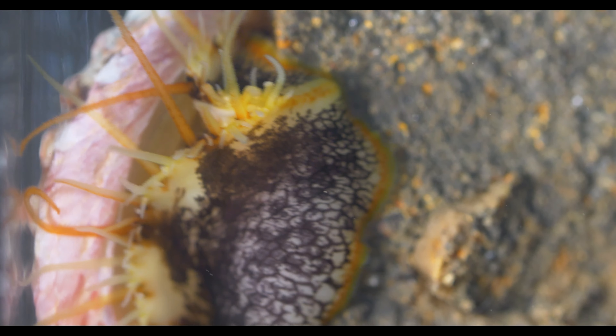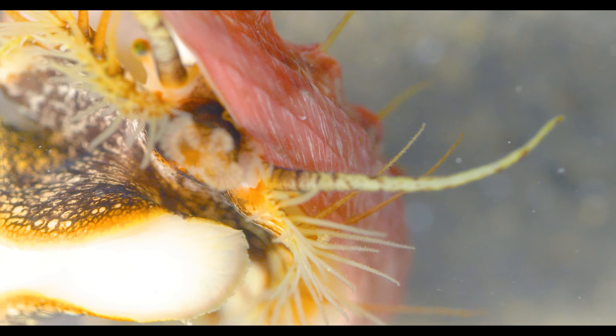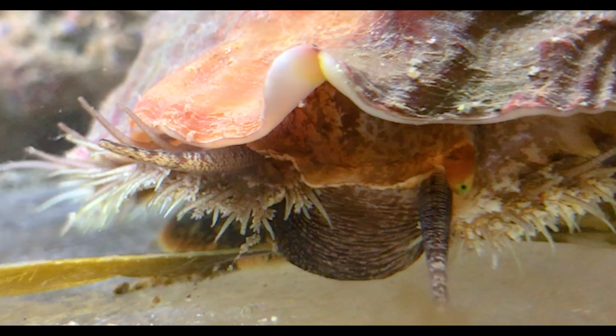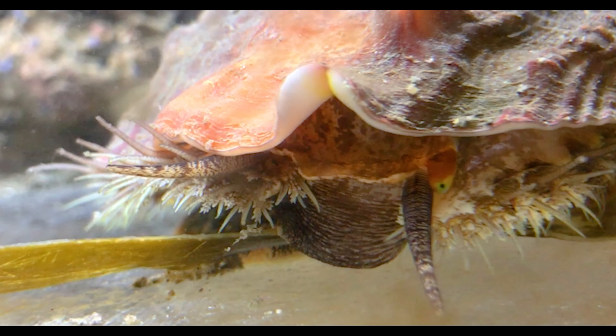Resource managers believed that numbers would quickly bounce back, but they didn't. So how could a species whose large females can produce millions of eggs every year fail to recover when we stopped taking them? It turns out we'd already drained their dating pool so low that Pintos couldn't find mates.